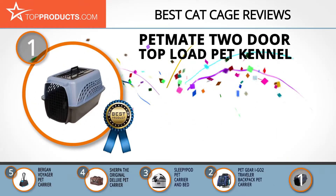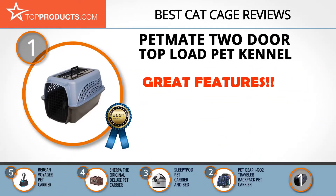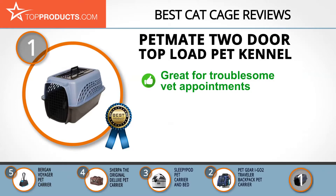Finally, the Petmate Two Door Top Load pet kennel made it to our top choice position because it provides a good array of features with an affordable price. Petmate is a USA-based company that has been making pet products for over 50 years. Its two door top load pet kennel is a good choice for owners who struggle to get their kitties into their crate for vet appointments and travel.